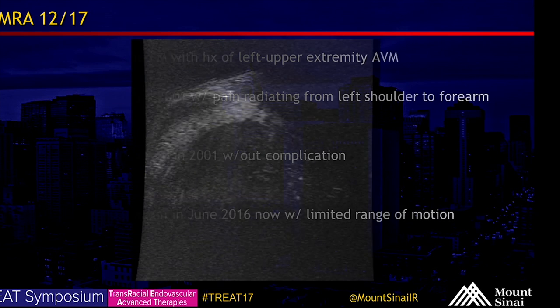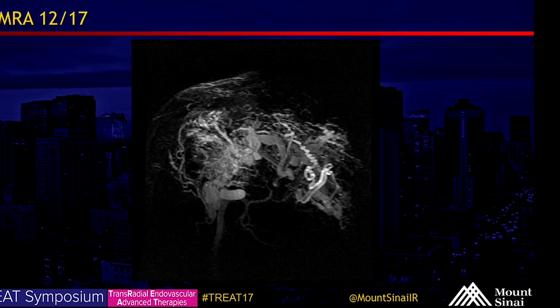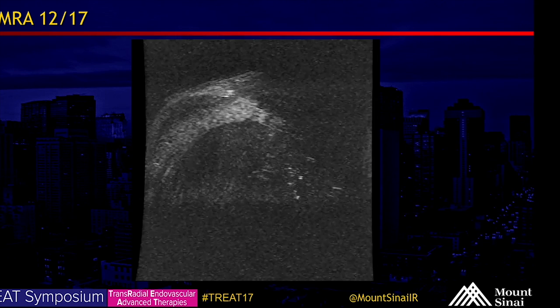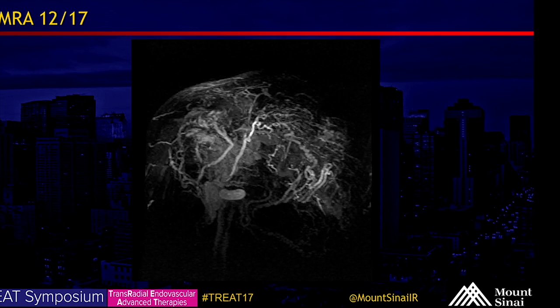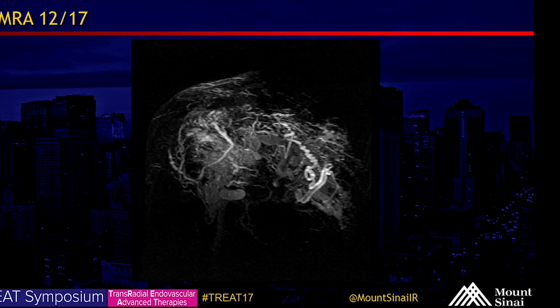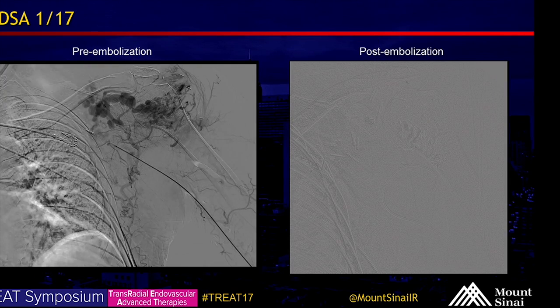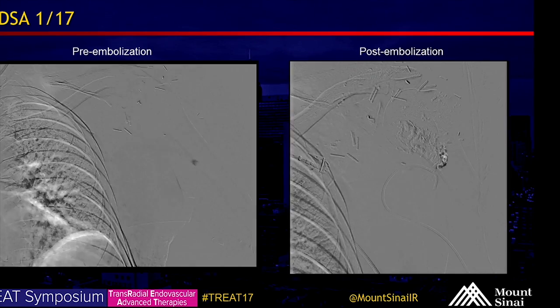His symptoms resolved until June of 2016, when he again developed limited range of motion and pain. When he initially presented to our office in December of 2017, we obtained an MRA showing a large tangle of vessels in the left shoulder region with rapid arteriovenous shunting, consistent with arteriovenous malformation.